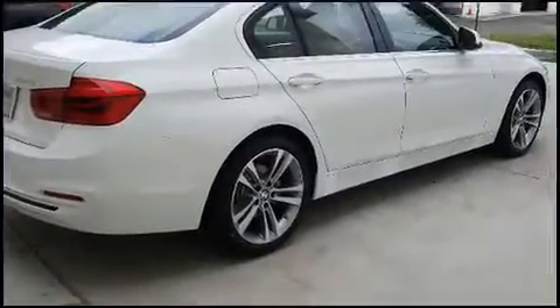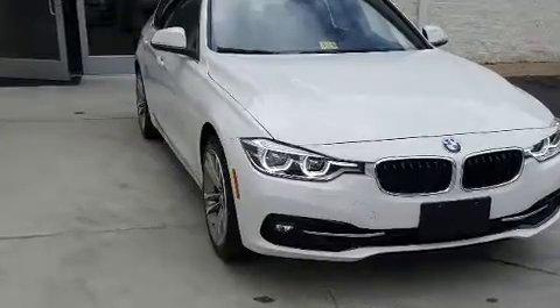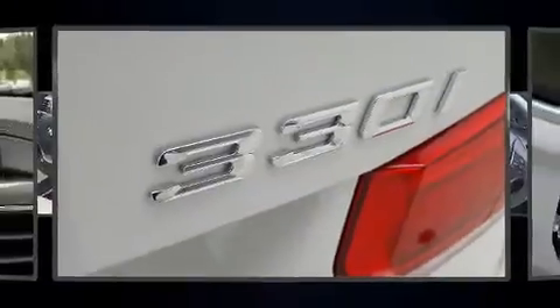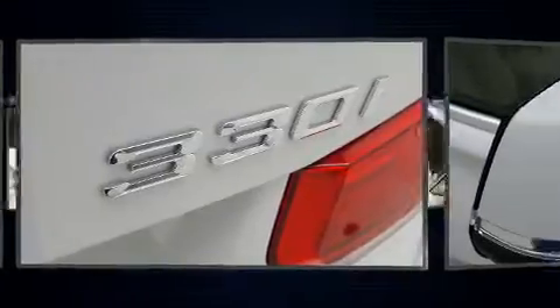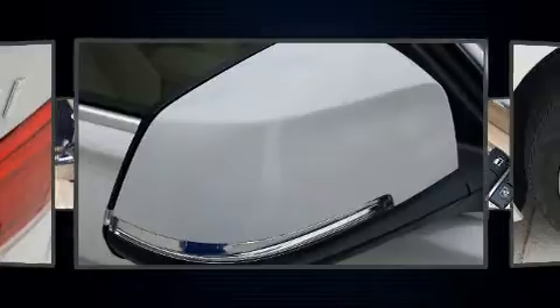BMW prioritized comfort and style by including front and rear reading lights, a built-in garage door transmitter, a power seat, an automatic dimming rearview mirror, automatic dimming door mirrors, rain sensing wipers, and one-touch window functionality.